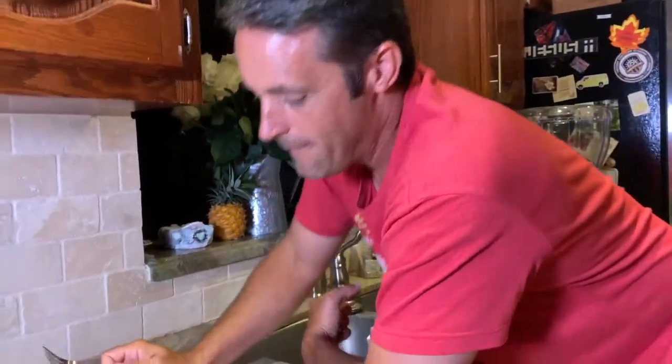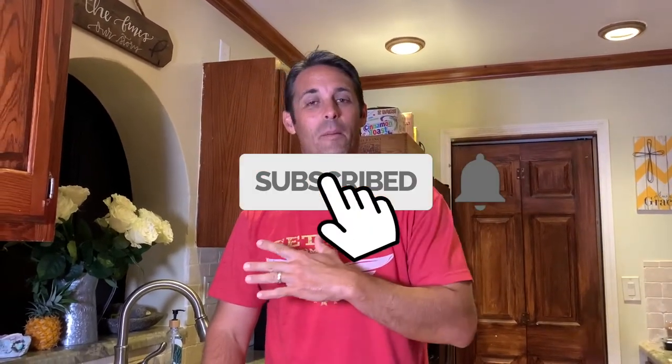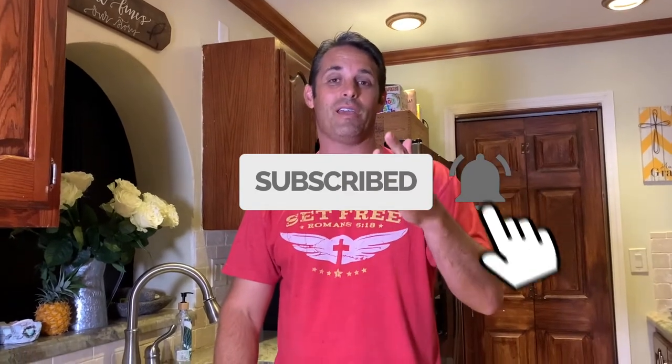Hope you enjoyed this episode on our palometta feast slay taste test — whatever you want to call it. We are going to dig in and have dinner. Give me a thumbs up if you liked the video, don't forget to subscribe and hit the bell for notifications, because we have an entire playlist of catch, cook, and eat videos for all the different fish in South Florida. Until then, guys — take care.